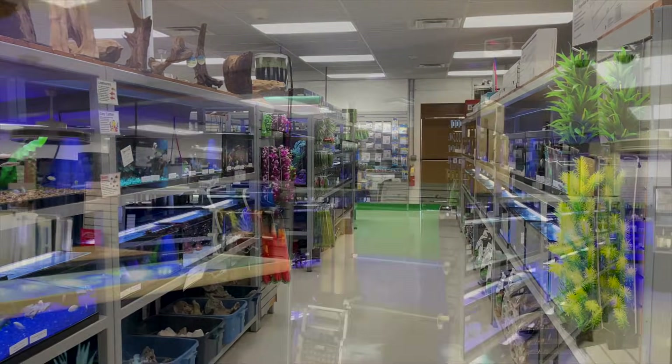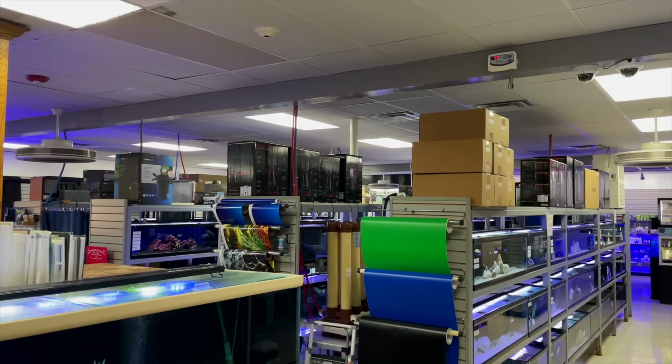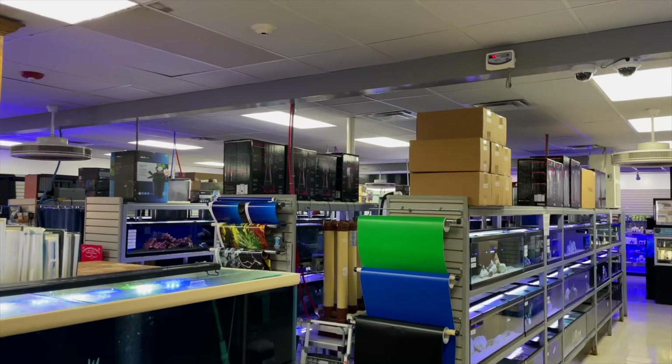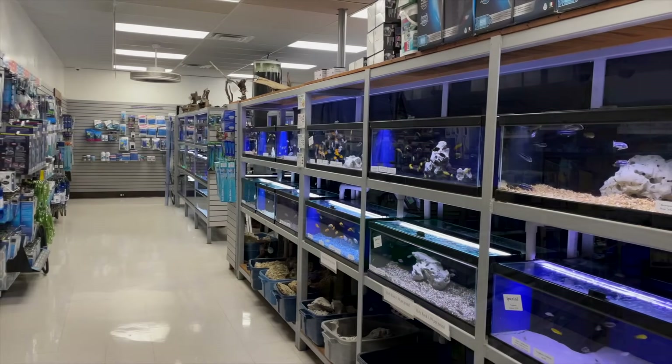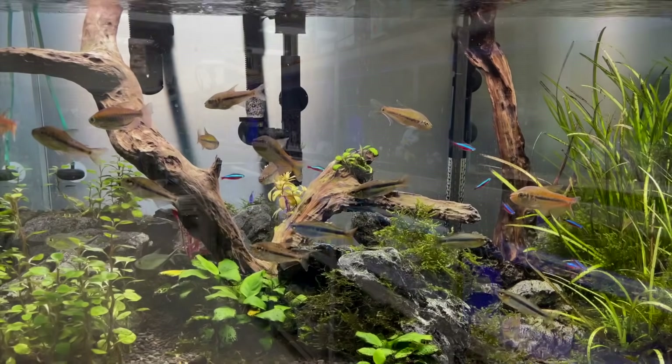One of the things we look for when we film a pet store or fish store — we're looking for all those things. We want a nice, clean, comfortable atmosphere with great tanks, people who are courteous — and they checked off all of those boxes. You're going to see some really cool fish throughout this tour.